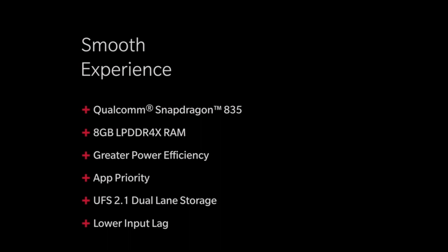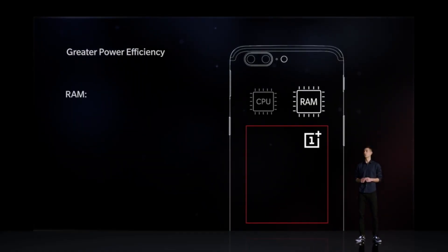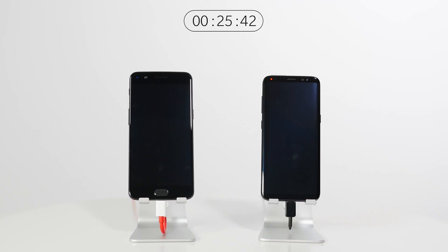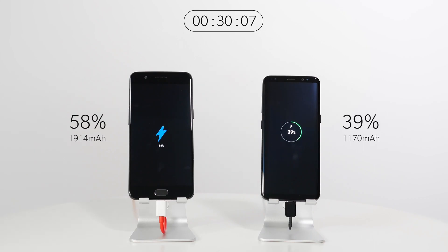It's powered by the latest Snapdragon 835 CPU. You have the option of 6GB of RAM with 64GB of storage or 8GB of RAM with 128GB of storage. You still have the headphone jack, USB-C, and a 3,300mAh battery with their faster Dash Charge.